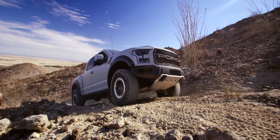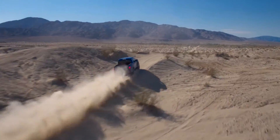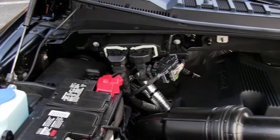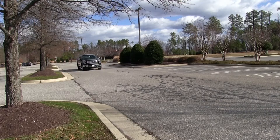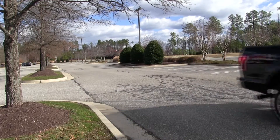New for 2017 is the Raptor, equipped with a high-output 3.5-liter EcoBoost good for 450 horsepower and 510 pound-feet of torque. The standard 3.5-liter EcoBoost is moving to its second generation and it's also adding power, with 375 horsepower and a segment-best 470 pound-feet of torque.